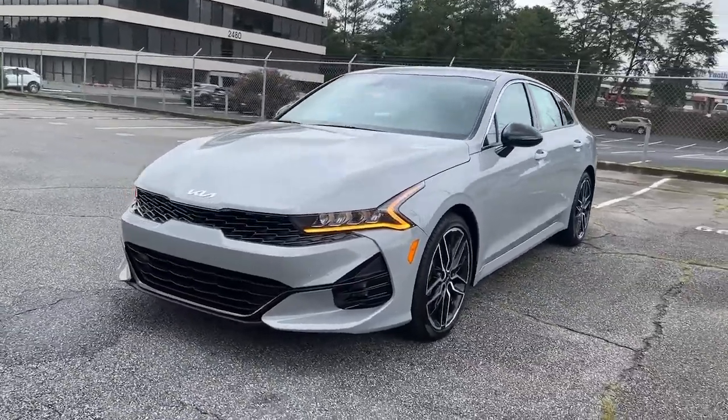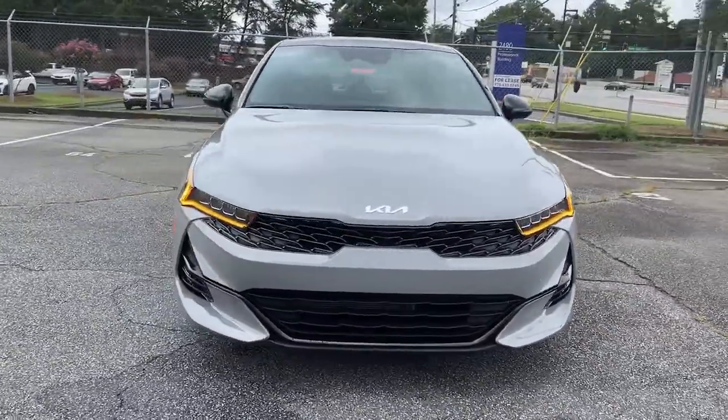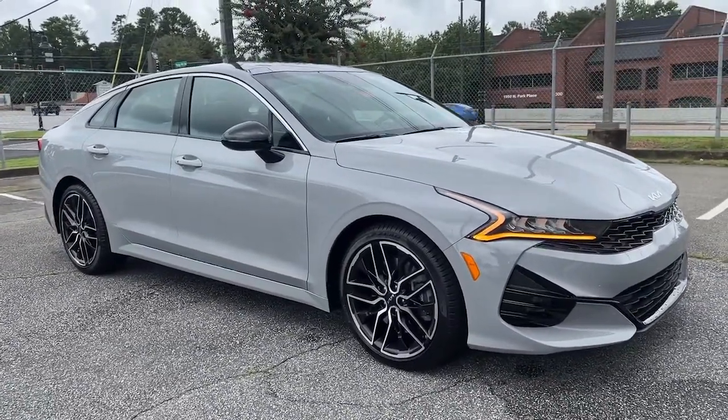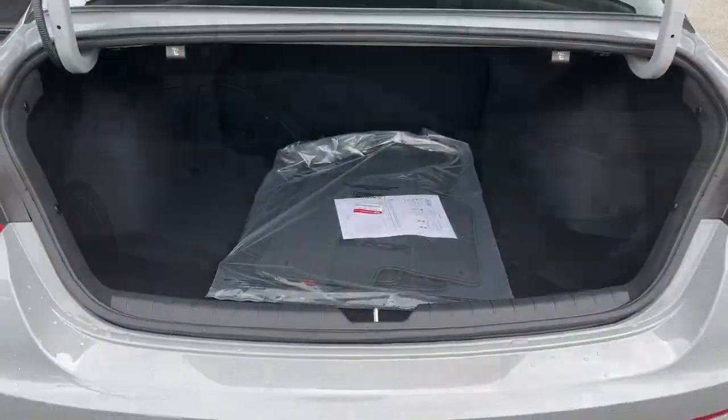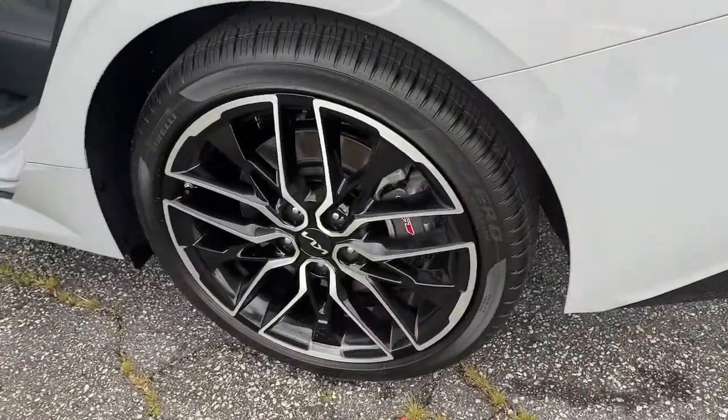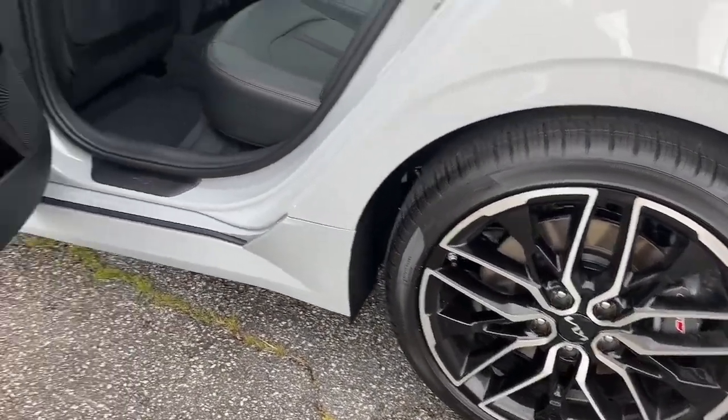The following are some of this vehicle's highlighted options: panoramic roof, hands-free liftgate, sun/moonroof, navigation system, keyless entry, fog lamps, keyless start, heated mirrors, backup camera, remote engine start.